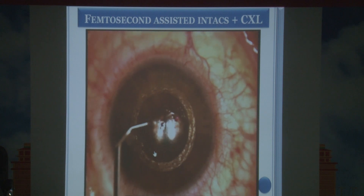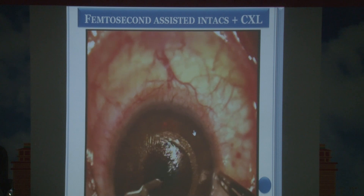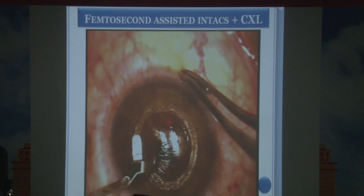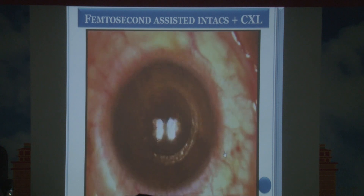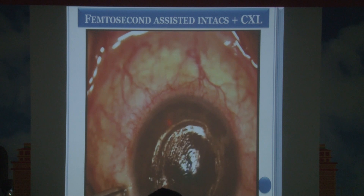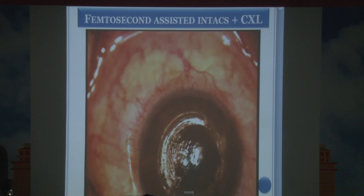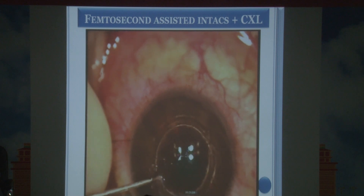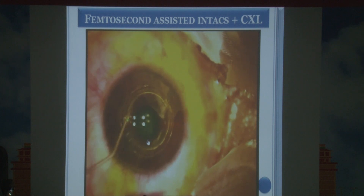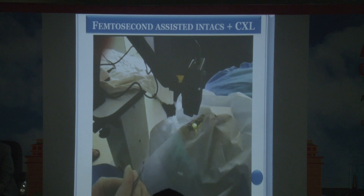Asymmetric ring segments are more useful than symmetric segments in keratoconus, as most cases have high astigmatism — asymmetric segments reduce cylindrical power while symmetric segments reduce spherical power. A femtosecond laser creates the intrastromal track, PMMA rings are inserted into two pockets, the incision is closed with a suture, epithelium within the ring area is debrided, and then crosslinking is performed. The idea is to remodel the corneal shape and then stiffen it.